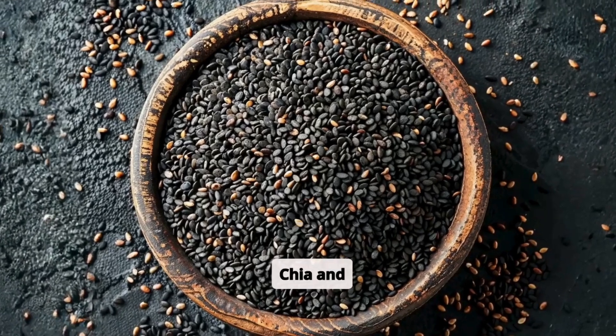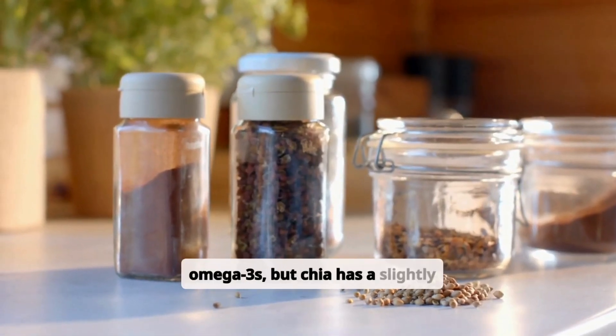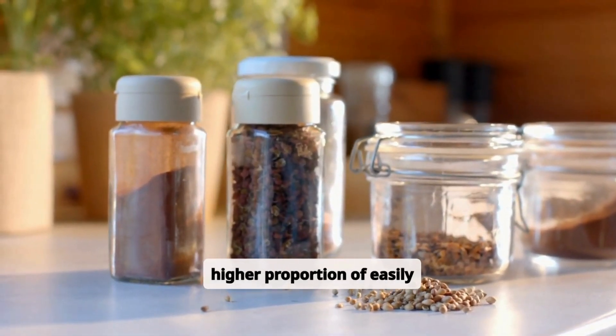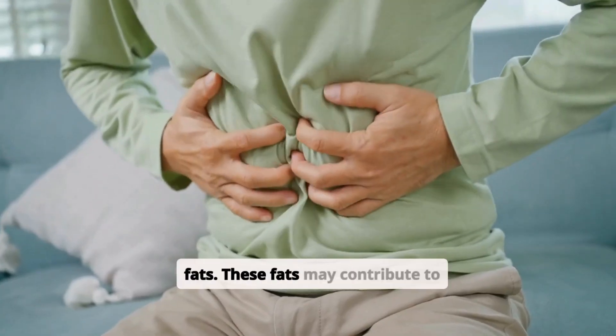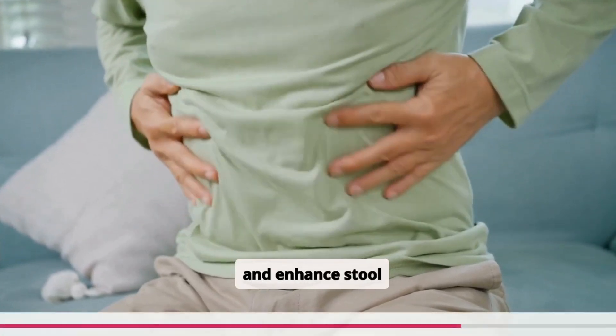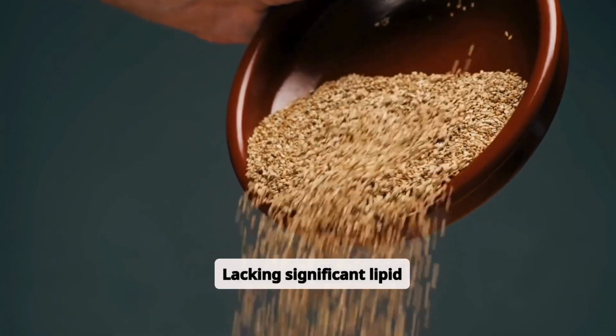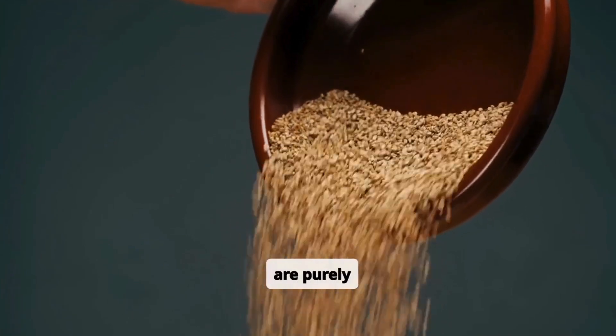Both chia and flaxseeds are rich in plant-based omega-3s, but chia has a slightly higher proportion of easily digestible fats. These fats may contribute to lubrication in the gut and enhance stool consistency. Psyllium, lacking significant lipid content, has effects that are purely fiber-driven.